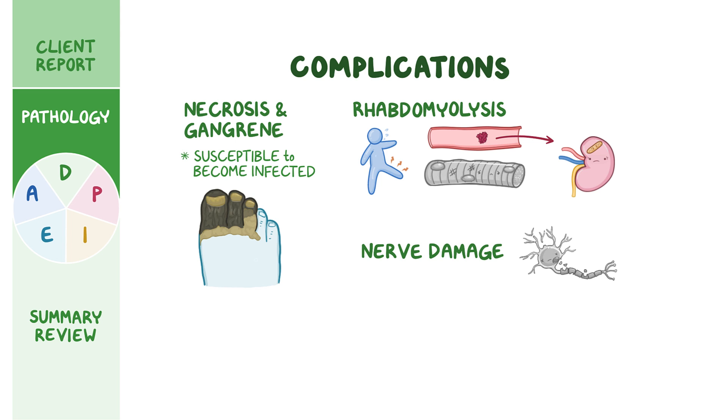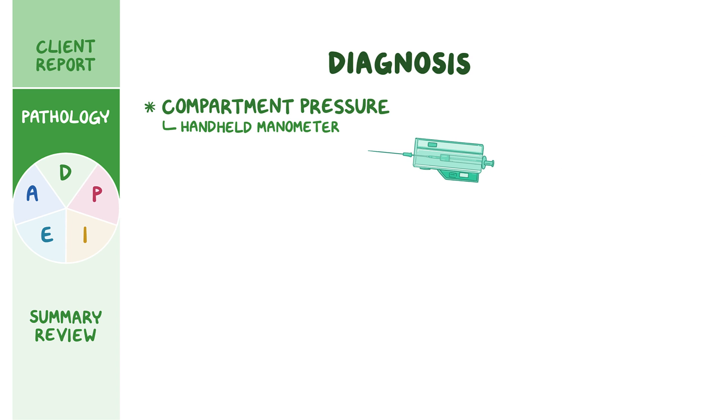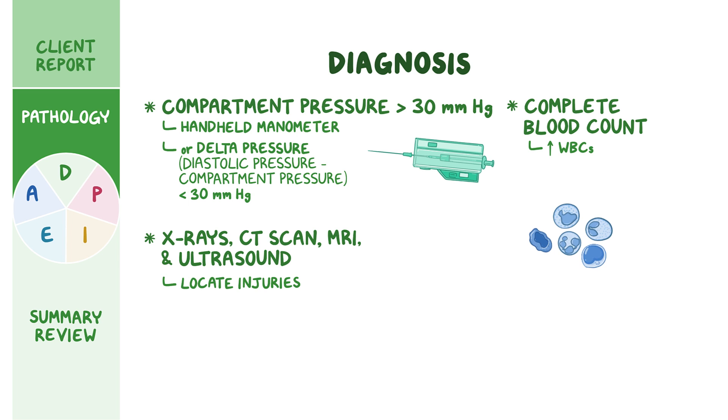When acute compartment syndrome is suspected based on history and physical exam, the next step is to measure the compartment pressure using a handheld manometer. The diagnosis is confirmed if compartment pressure is greater than 30 millimeters of mercury, or when the delta pressure — which is the diastolic pressure minus compartment pressure — is lower than 30 millimeters of mercury. Imaging techniques like x-rays, CT scan, MRI, and ultrasound can help locate bone, muscle, and blood vessel injuries. Laboratory tests are also done, including a complete blood count showing elevated white blood cells and an elevated erythrocyte sedimentation rate in case of infection.